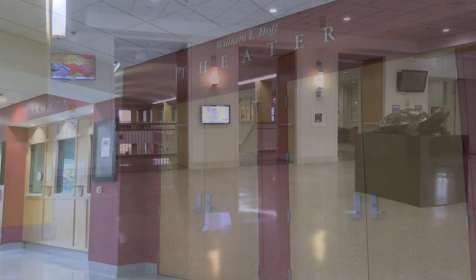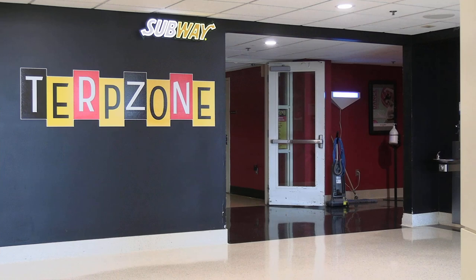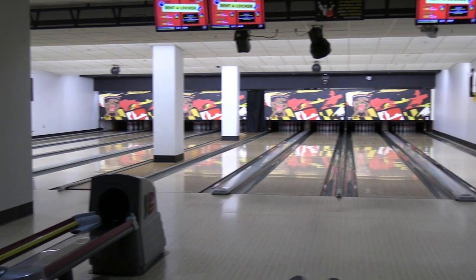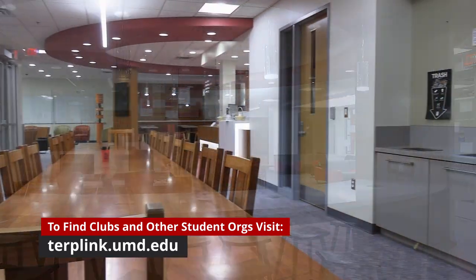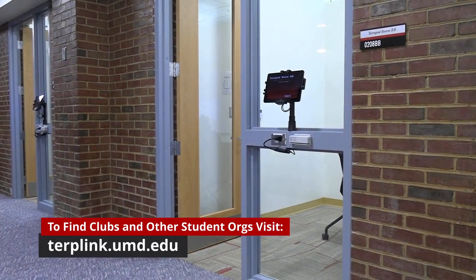Stamp, in addition to being a social center, also provides a lot of resources for students. The Student Organization Resource Center, or SORC, located in the Student Involvement Suite in Stamp, is an office that provides assistance to student clubs and organizations and even individual students looking to start or join their own organization.